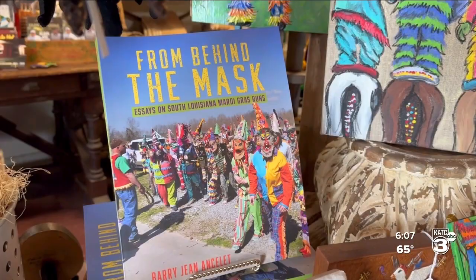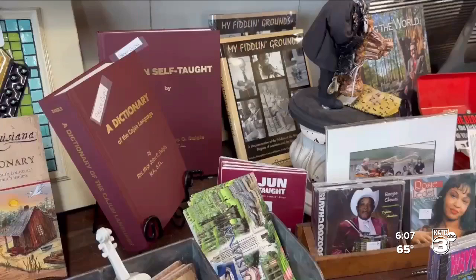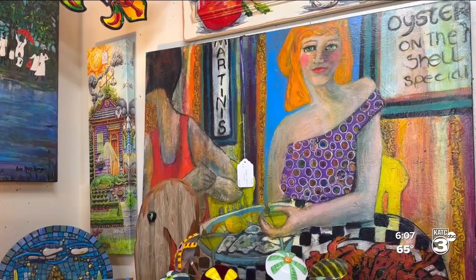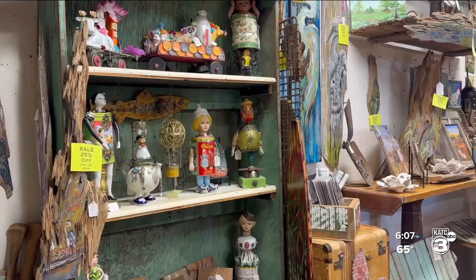Former UL professor Barry Ansele is the author of From Behind the Mask, Essays on South Louisiana Mardi Gras Runs. He notes: on the one hand, it's a stop for tourists to pick up stuff from here, but it also turns out to be a place where people from here pick up stuff from here. It's apparently a predictable place to buy things about the local culture.